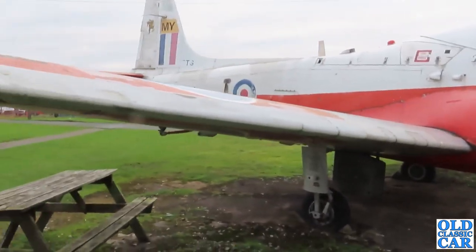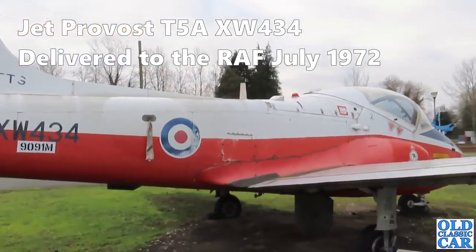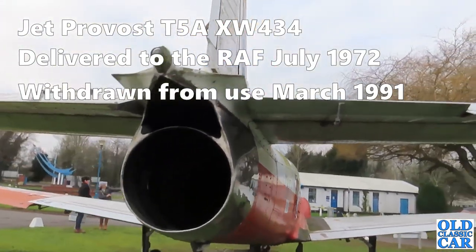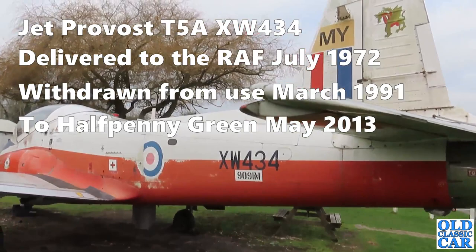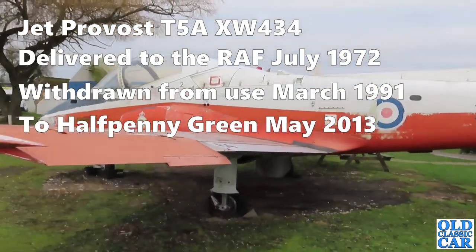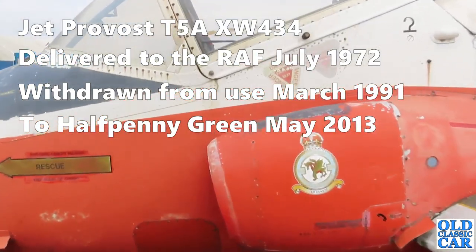XW434 is the registration on this particular one. Presumably it flew in here back in - I don't know - it looks like probably in the 1980s I would have thought. There's a lot of glazing out of this cockpit - plenty of glazing.